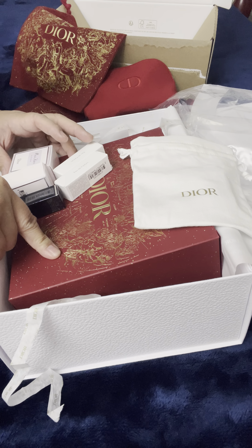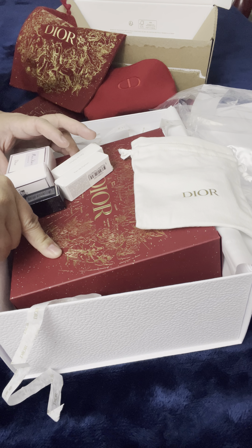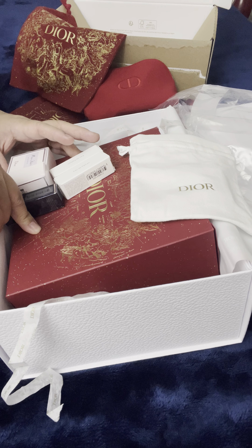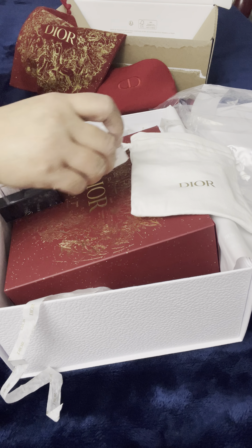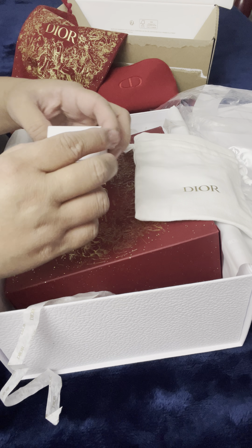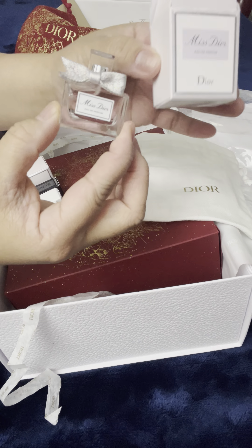When I ordered this I used the promo code BLOOMING23. If you spend 175 dollars and use the promo code BLOOMING23, you receive a lot of freebies. The first one is the Miss Dior eau de parfum. Let's open this — this is it.